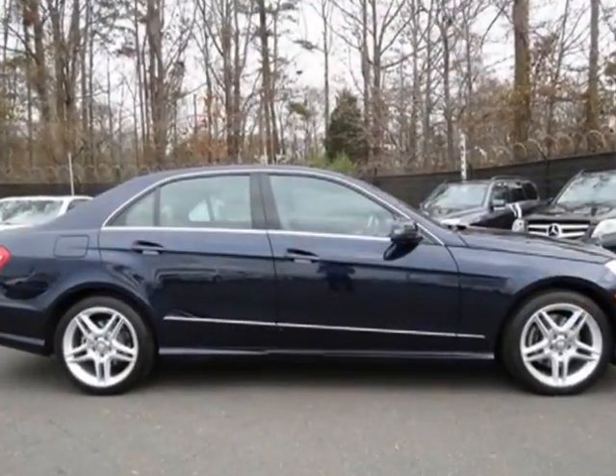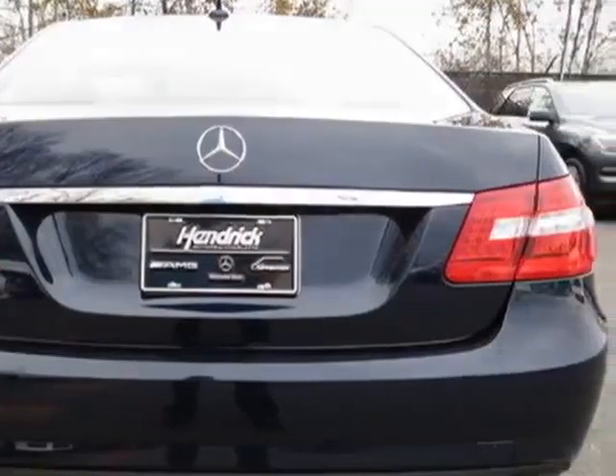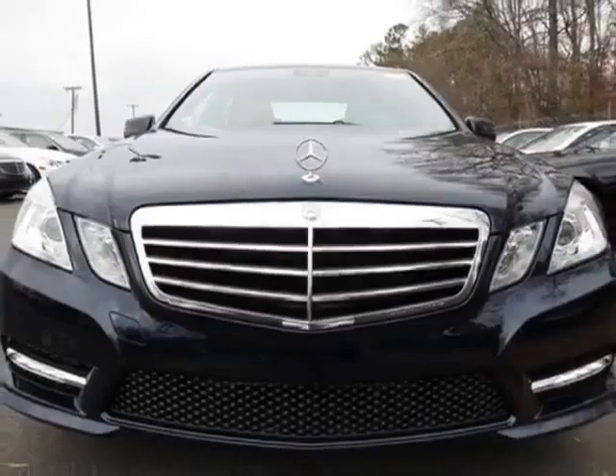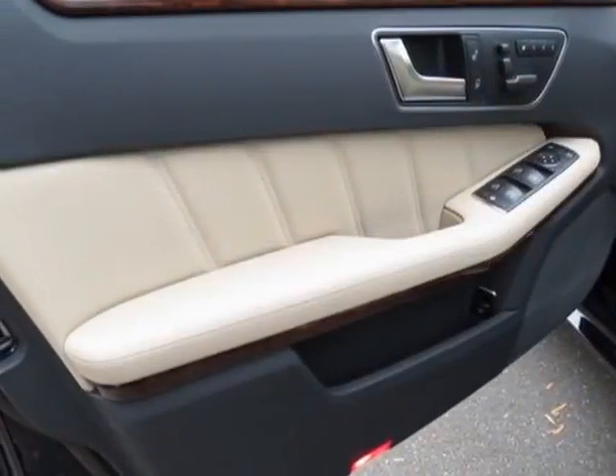This vehicle gets an estimated 20 miles per gallon in the city and an estimated 30 on the highway. This E-Class boasts a 3.5 liter engine.